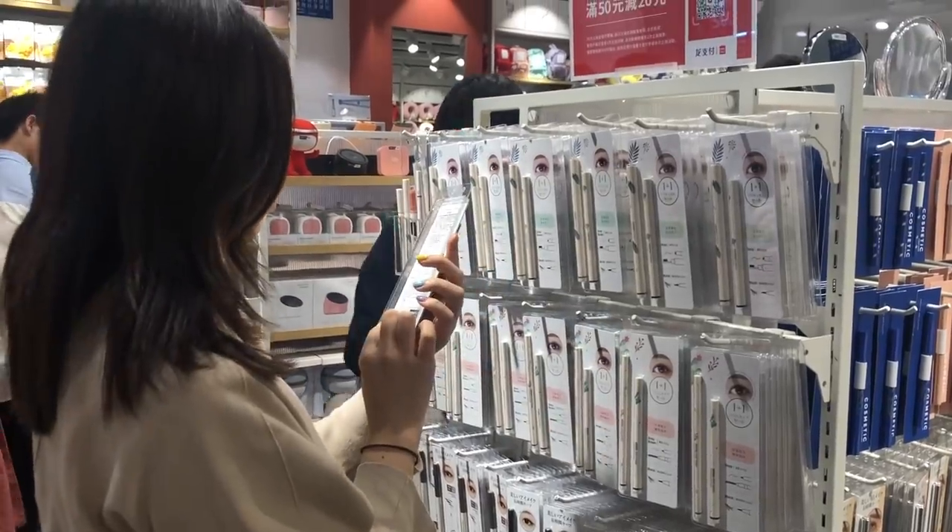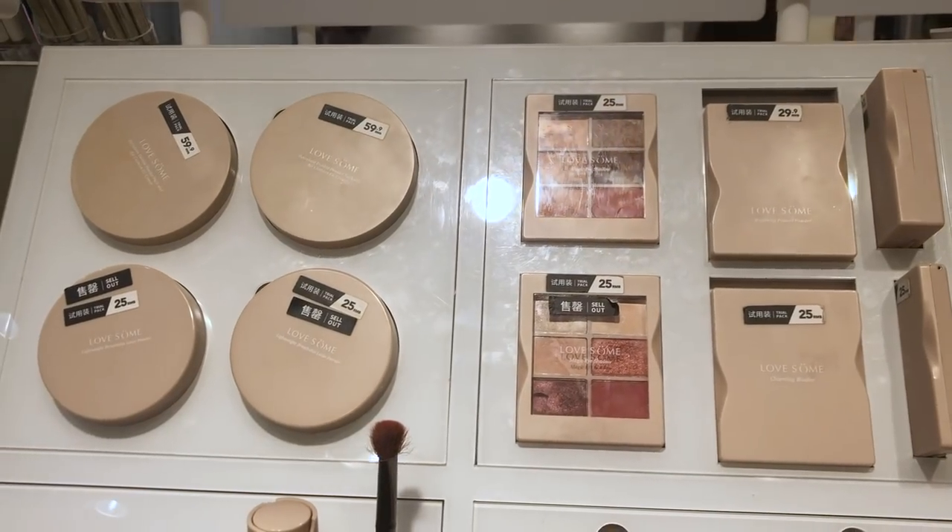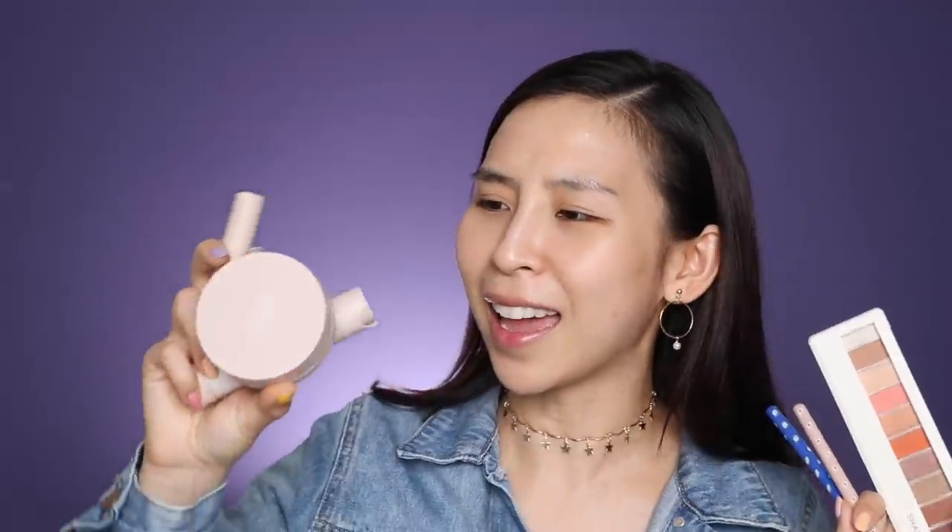So I just came back from China and whilst I was there, I did a little bit of shopping, of course. I went to Minasau and saw that they released some new products. They have this new lovesome collection and the packaging kind of reminds me of the KKW makeup range. All the products that I bought were super cheap — some of them were only like two, three dollars. And the most expensive product was the cushion foundation, which cost me about nine dollars US.